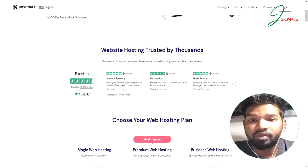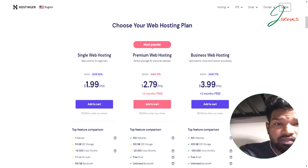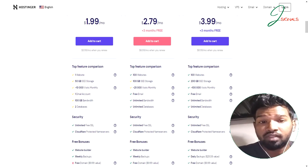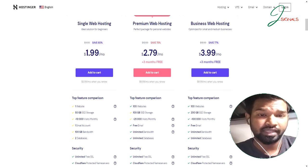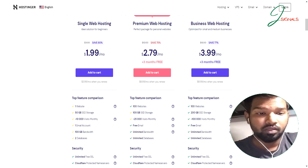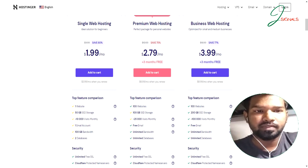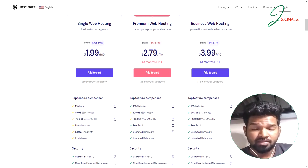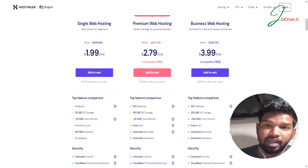With the basic plan, you get 50GB SSD storage, support for up to 10,000 monthly visitors, one email account, 100GB bandwidth, and two databases. This is suitable only for beginners. If you have a larger website or expect high traffic, you need to upgrade to the premium or business plan. The premium plan lets you host up to 100 websites with 100GB storage, handle up to 25,000 monthly visitors, and includes free emails, unlimited bandwidth, unlimited databases, and a free domain for one year.